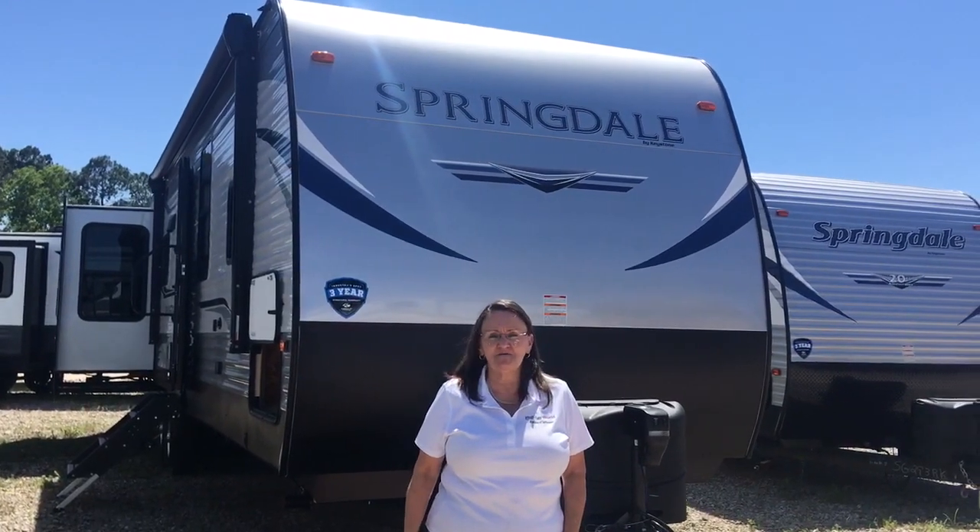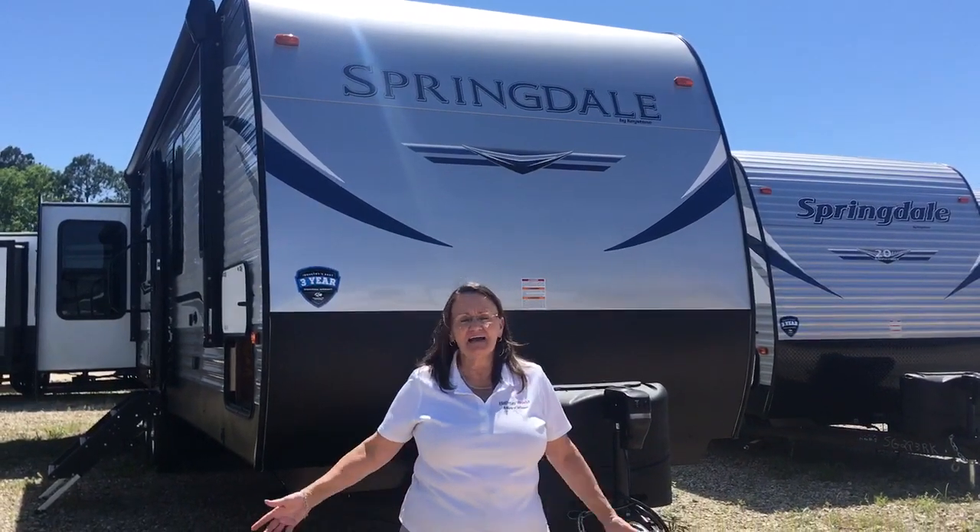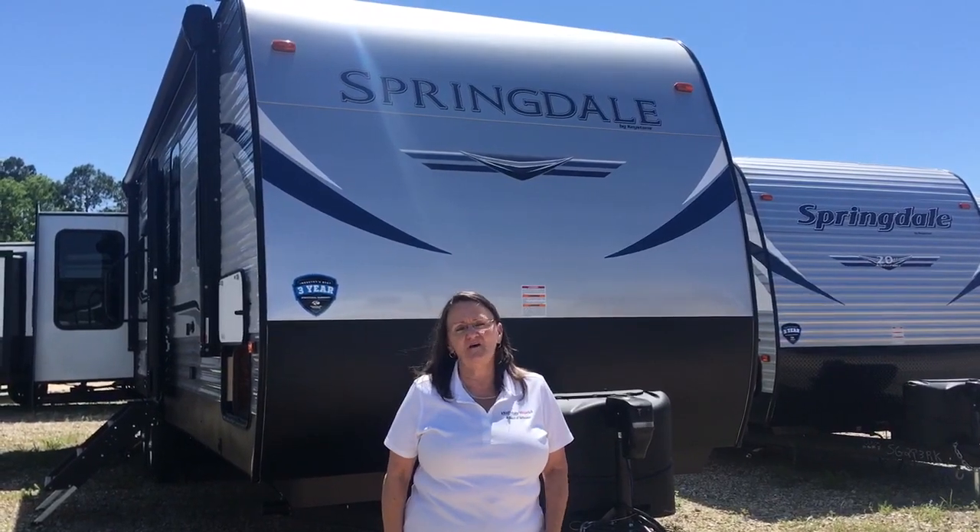Hi, this is Norma Jean with Holiday World in League City. Today I'd like to go over our Keystone Springdale 311RE with you.